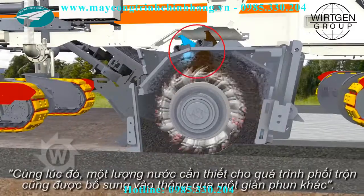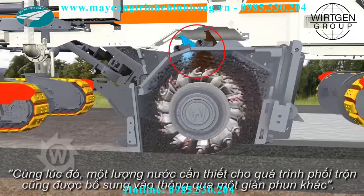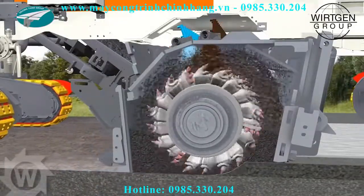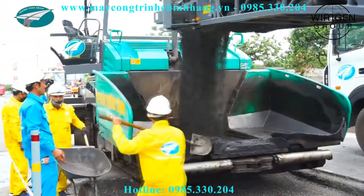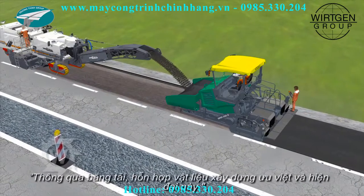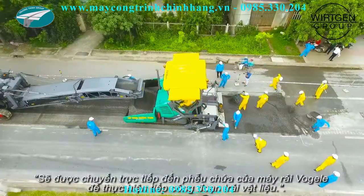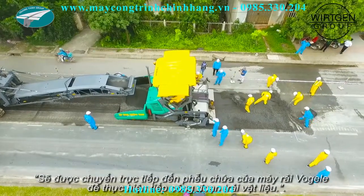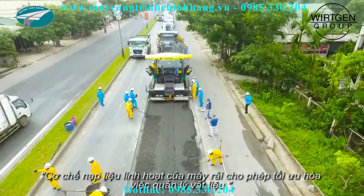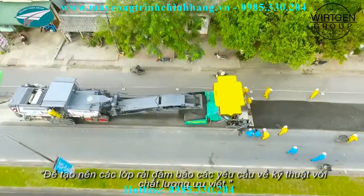At the same time, the amount of water required for the mixing process is added via a second injection bar. Via the conveyor, the processed homogenous construction material is transported directly into the material hoppers of the downstream Fugula paver performing the paving. The flexible loading permits optimum material management for paving true to grade and slope. New base layers are characterized by maximum quality.